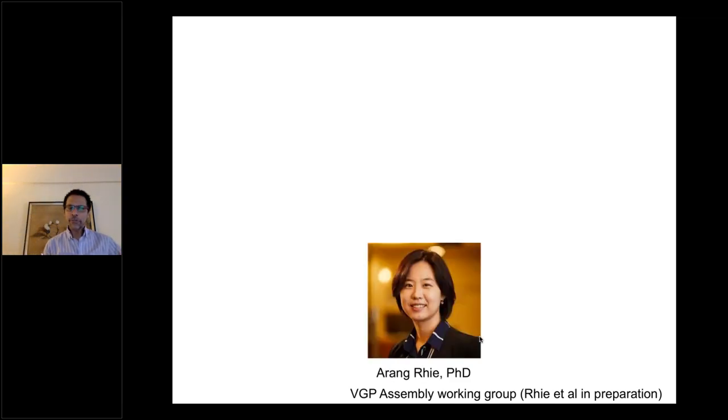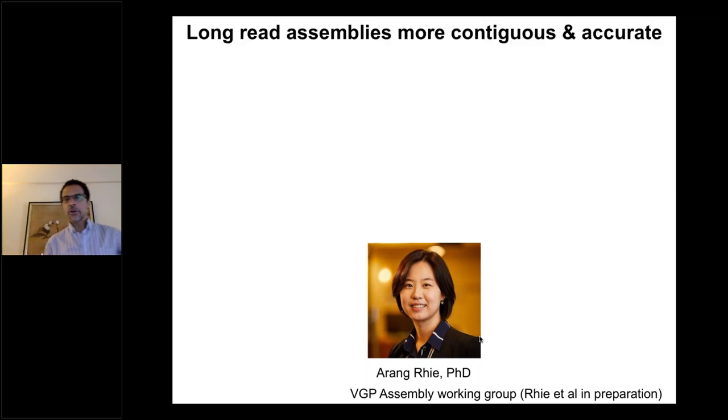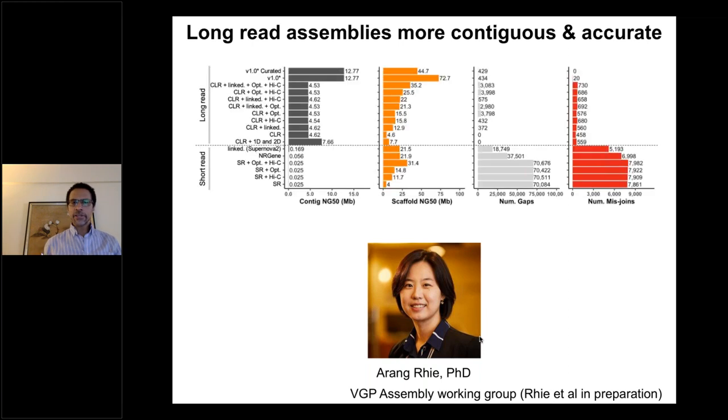I want to give a big shout out to Arang Rhie, a postdoc in Adam Phillippy's group at NIH, who did a tour-de-force effort pulling all the data together on this one hummingbird and other species. She herself did 250 assemblies on this hummingbird data, testing as many different combinations of datasets as possible. The first lesson we learned is that long reads are more contiguous and more accurate in assembly structure than all short-read approaches — it's like night and day, with no gray zone.